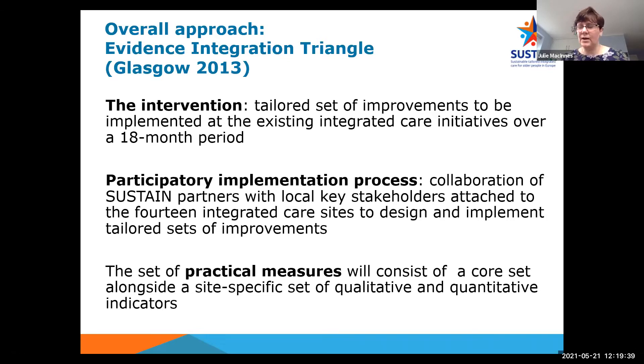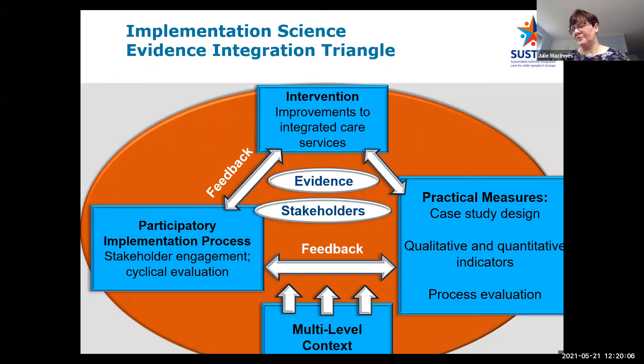In SUSTAIN, we developed what's called a roadmap — an online tool which we hope is widely accessible across Europe — which can be used in different contexts and settings by policymakers and decision makers to help improve and implement integrated care initiatives. The evidence integration triangle, according to Glasgow, has three elements: the intervention itself — tailored sets of improvements implemented at integrated care initiatives over an 18-month period; participatory implementation processes — collaboration of SUSTAIN researchers with local key stakeholders at our 14 case study sites; and practical measures — a core set of qualitative and quantitative measures, along with process evaluation measures. Crucially, it also involves feedback and sensitivity to local context.